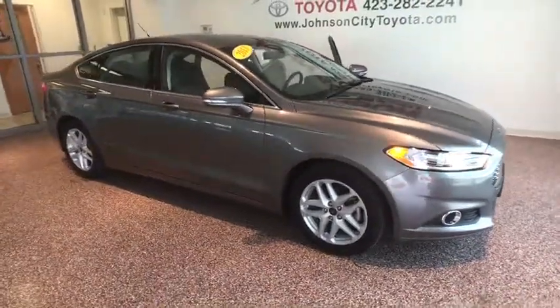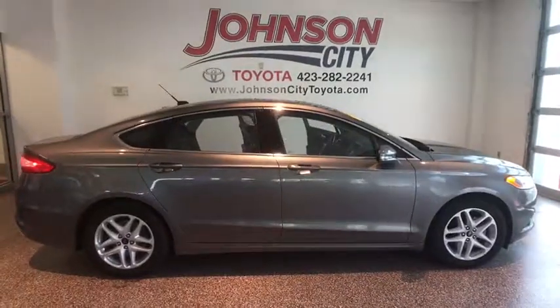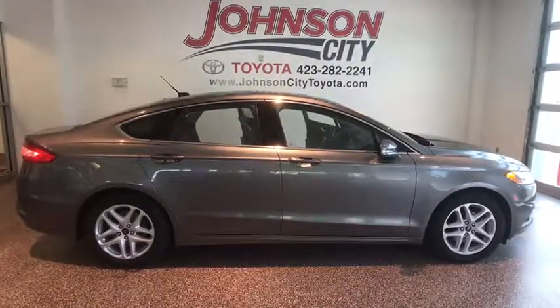The 2013 Ford Fusion. You can have both impressive power and great economy in a Fusion. This vehicle has less than 90,000 miles.